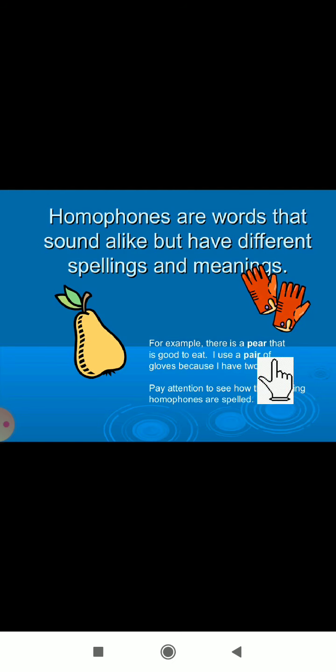Here is a pair of examples: 'good to eat' and 'I use a pair of gloves because I have two hands.' So this 'pear' is different from this 'pair' — spellings are different but the sound is the same.